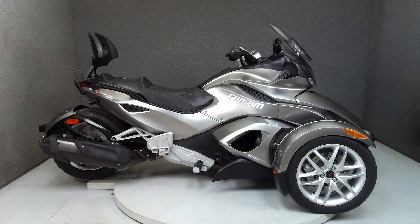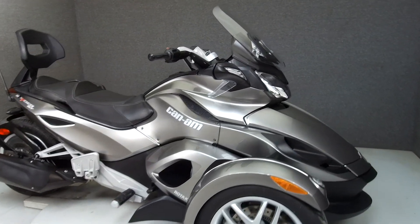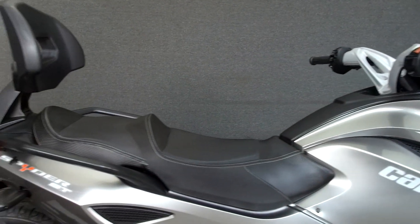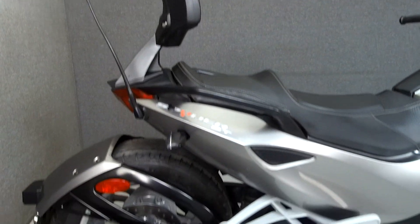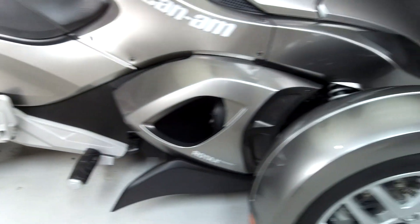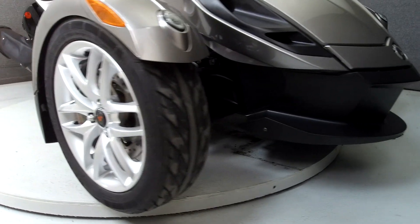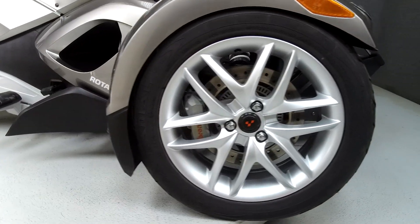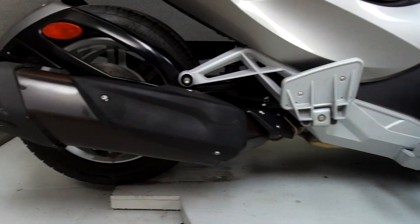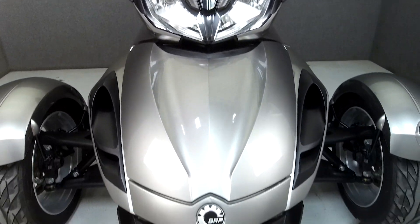Hey everyone, this is Keegan from National Power Sports. Today we're taking a look at this 2013 Can-Am Spyder ST SM5 with 15,417 miles, powered by a 998cc engine with a five-speed transmission. The Spyder puts up 100 horsepower at 7,500 RPM and 80 foot-pounds of torque at 5,000 RPM. It has a seat height of 29 inches and a dry weight of 864 pounds. This bike comes equipped with a multifunction two-speaker stereo system and has been upgraded with a backrest.